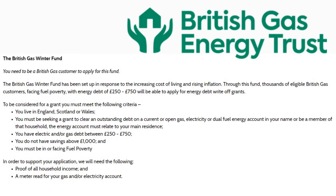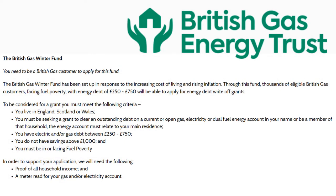To be considered for this grant you must meet the following criteria: you live in England, Scotland or Wales; you are seeking the grant to clear outstanding debt on a current gas, electricity or dual account in your name or household; you have electricity or gas debt between £250 and £750; you do not have savings above £1,000; and you must be in or facing fuel poverty. To be accepted, you will need to show proof of all household income and share meter readings for your gas and/or electricity.